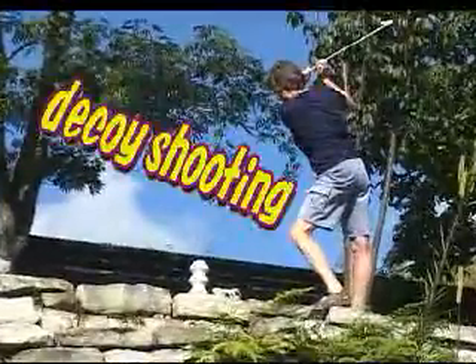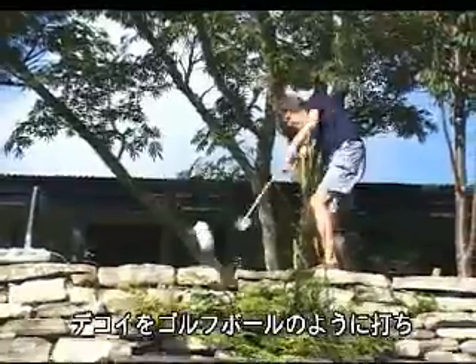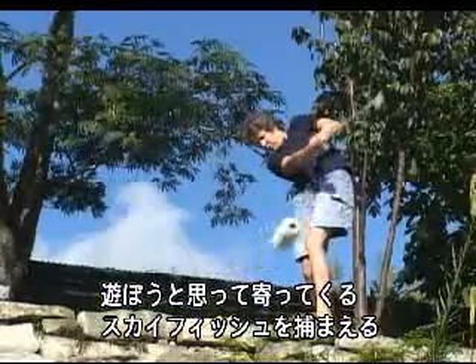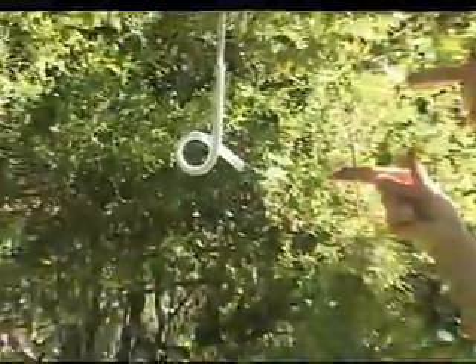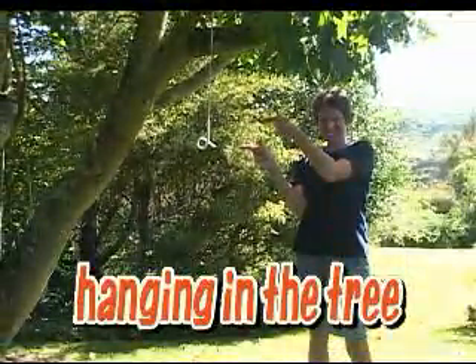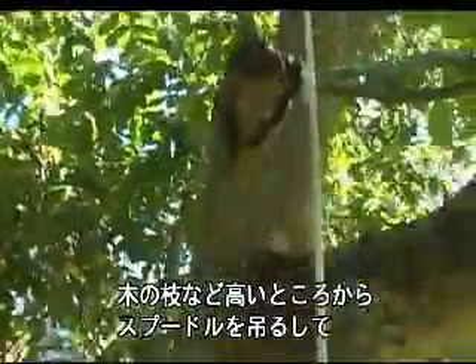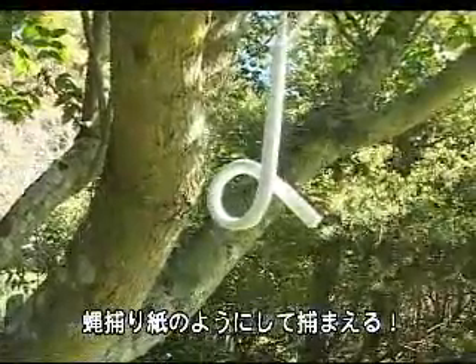Decoy shooting! By hitting the decoy like a golf ball, the skyfish are lured close and captured. Hanging in the tree! Green! Hung from a high branch, the Spoodle can catch skyfish as flypaper catches flies.